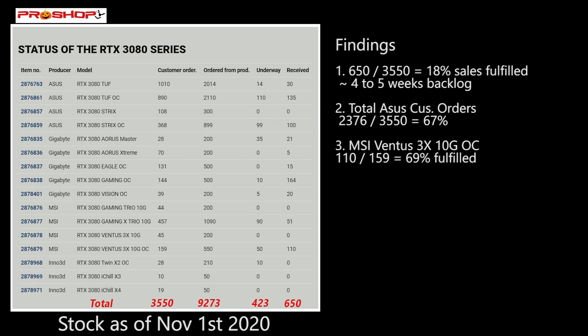If you don't mind which manufacturer you get, look at MSI's Ventus 3X 10GB OC model — they only had 159 customer orders and received 110 of them, which meant last week they fulfilled 69% of those cards. Potentially by next week, or whenever they get their next shipment of the Ventus 3X, they could fill all of their customer orders.